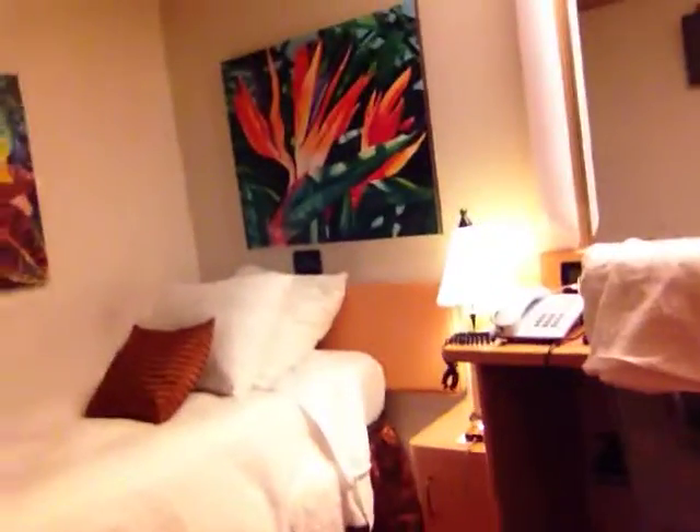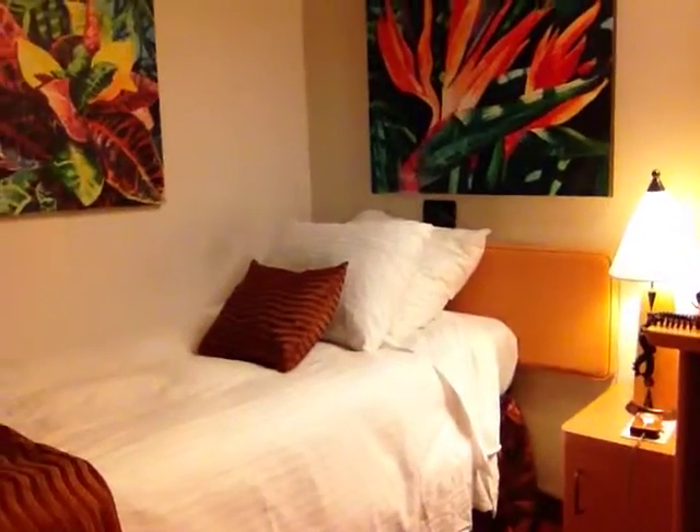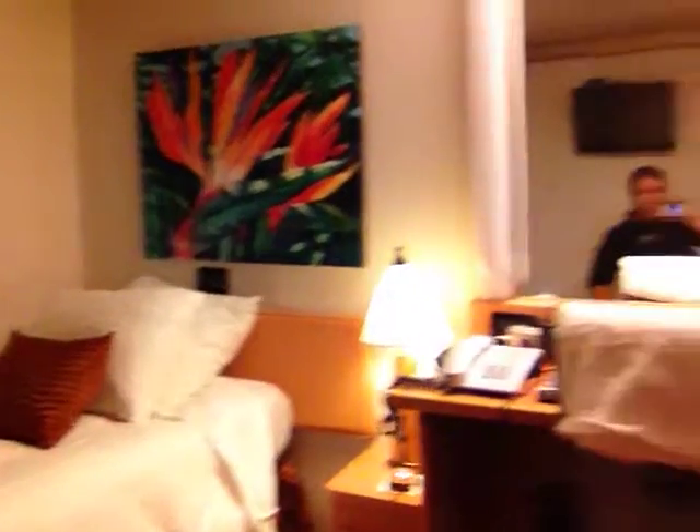It's a little snug in the bed. The desk is fairly normal. The bedside stand is a little small but the desk is fairly normal.